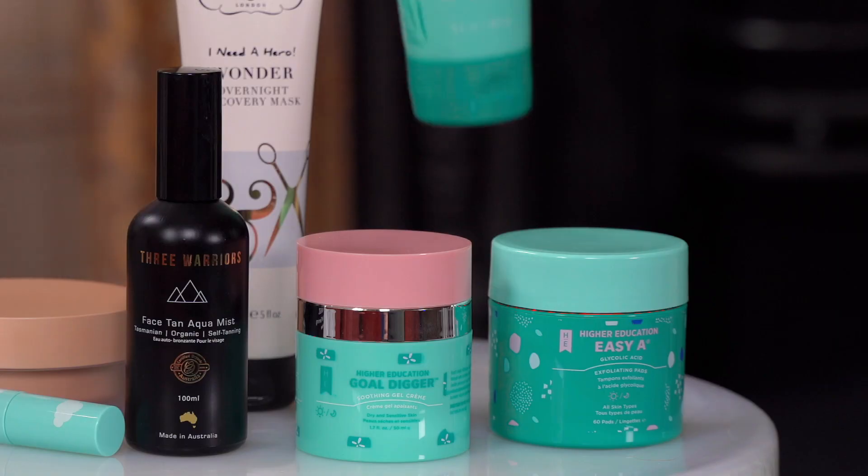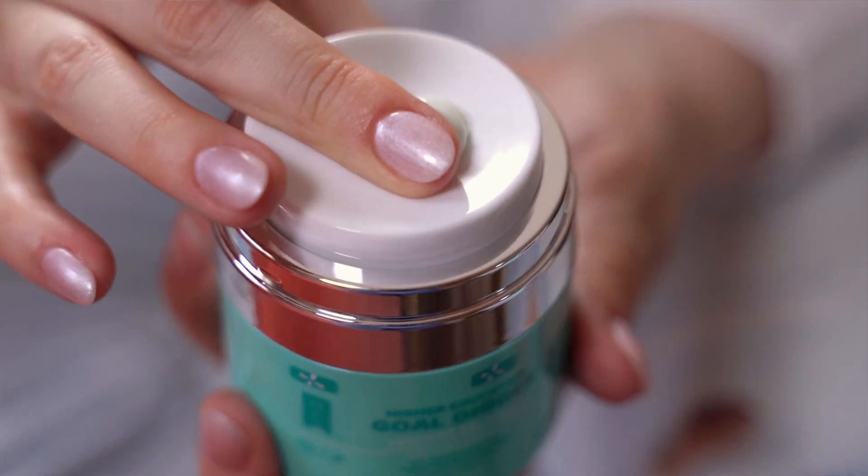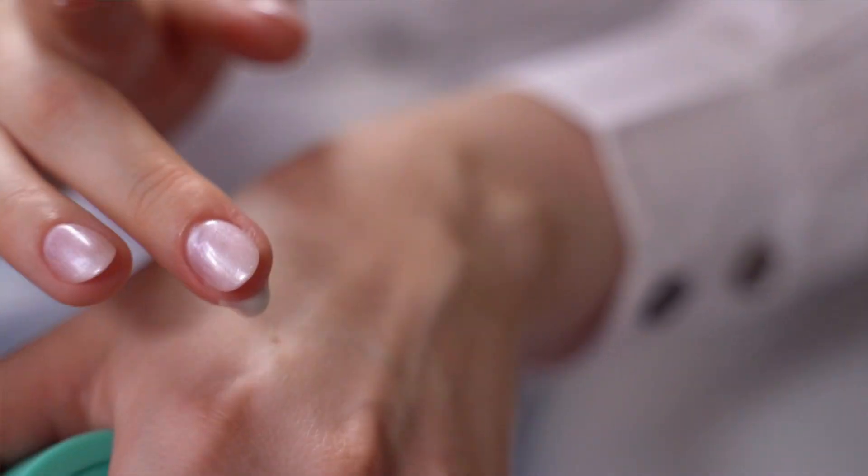A new and exclusive brand at Fenwick is Higher Education Skincare. They offer a really simple three-step system: cleanse, exfoliate and moisturise. My personal favourite is the Gold Digger Moisturiser, which is a lightweight day moisturiser containing hyaluronic acid.